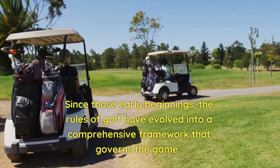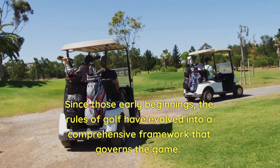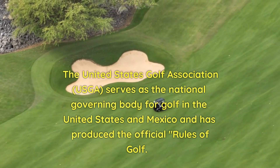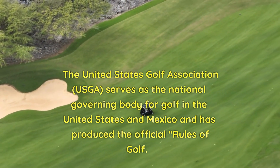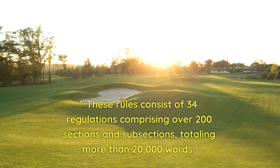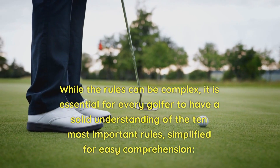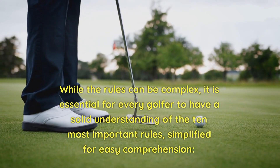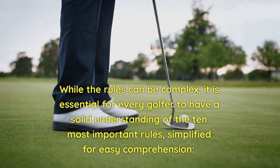Since those early beginnings, the rules of golf have evolved into a comprehensive framework that governs the game. The United States Golf Association (USGA) serves as the national governing body for golf in the United States and Mexico and has produced the official rules of golf. These rules consist of 34 regulations comprising over 200 sections and subsections, totaling more than 20,000 words. While the rules can be complex, it is essential for every golfer to have a solid understanding of the 10 most important rules, simplified for easy comprehension.